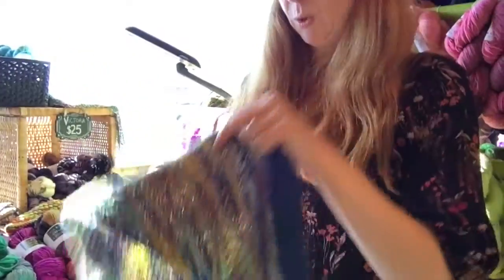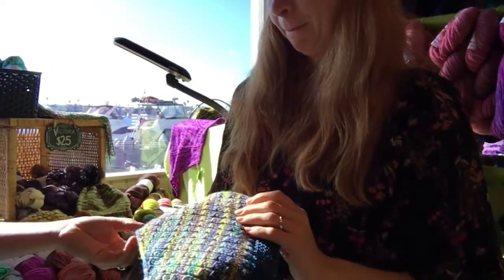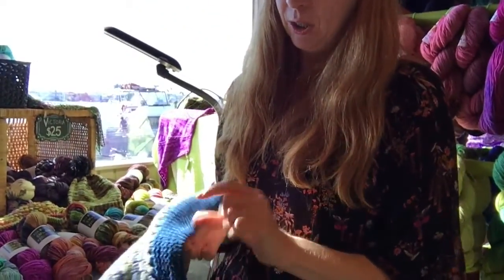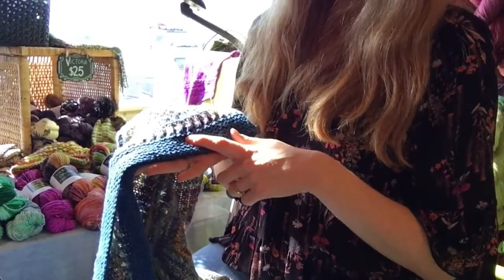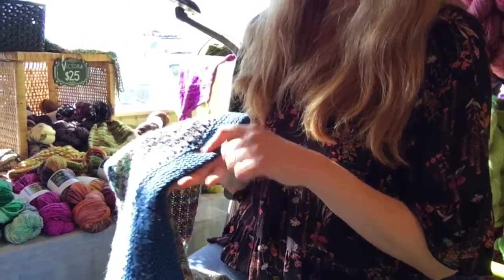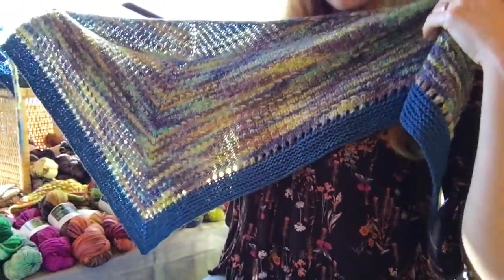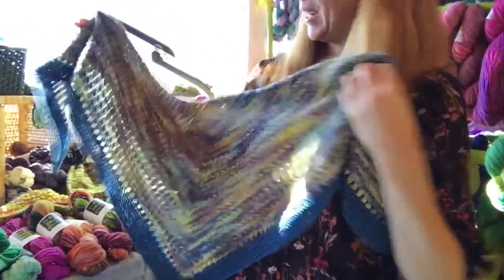It's a DK weight with one skein plus some accent colors. They used Quinston Co.'s Chickany as the accent color — another thing I always encourage people to do is great use of stash. Use the indie dyer yarn, but don't be afraid to fill something else out with stash. That's a great color combination.